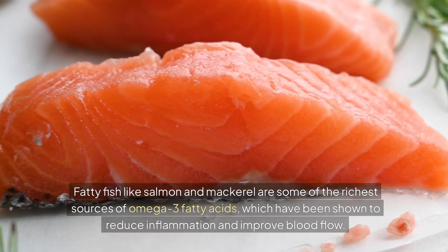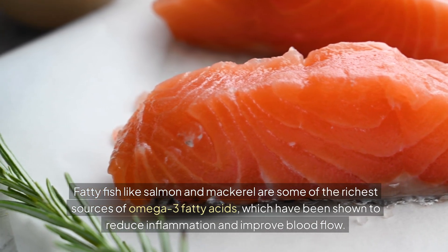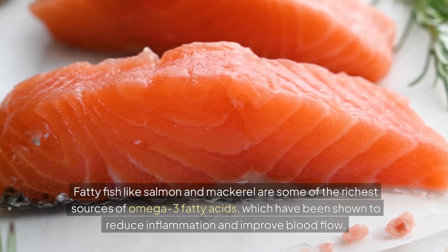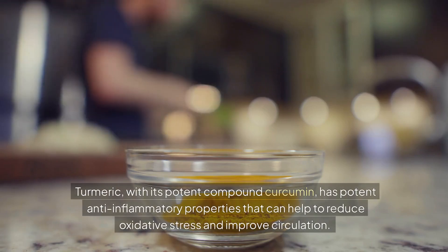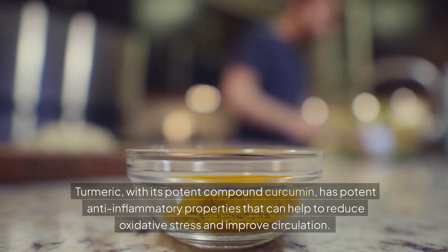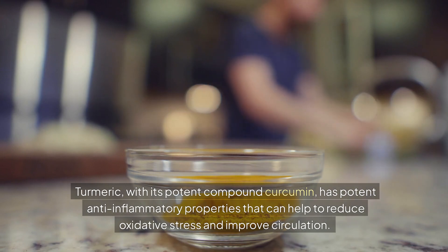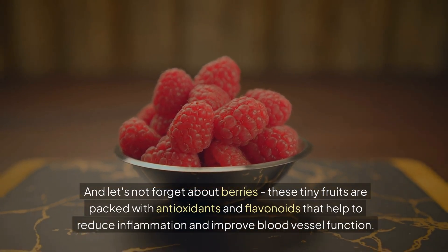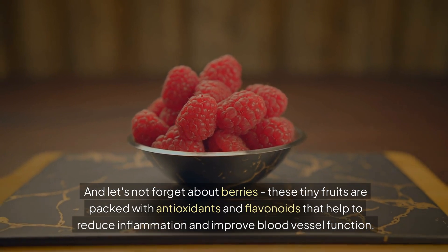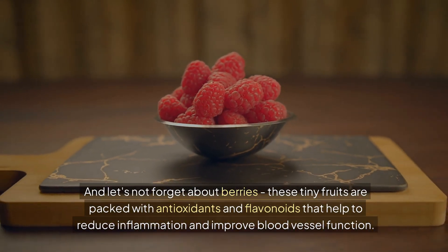Fatty fish like salmon and mackerel are some of the richest sources of omega-3 fatty acids, which have been shown to reduce inflammation and improve blood flow. Turmeric, with its potent compound curcumin, has potent anti-inflammatory properties that can help to reduce oxidative stress and improve circulation. And let's not forget about berries — these tiny fruits are packed with antioxidants and flavonoids that help to reduce inflammation and improve blood vessel function.